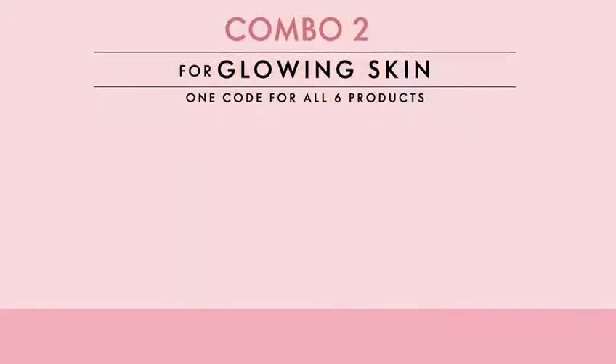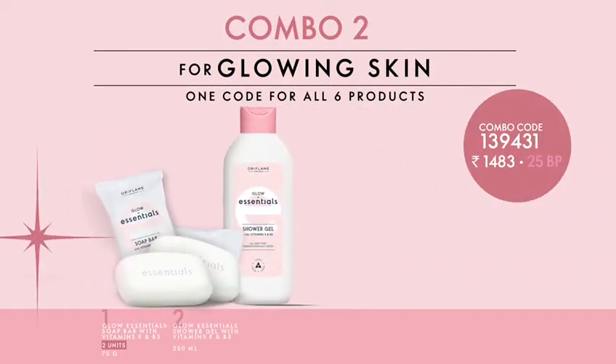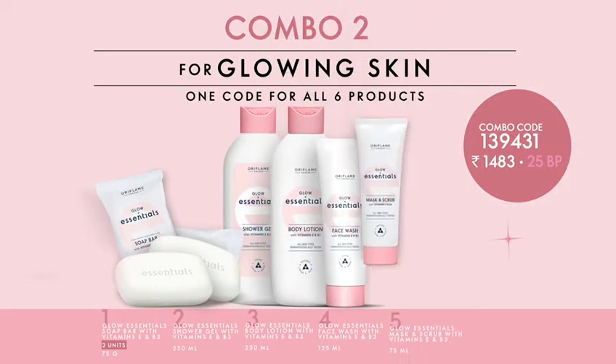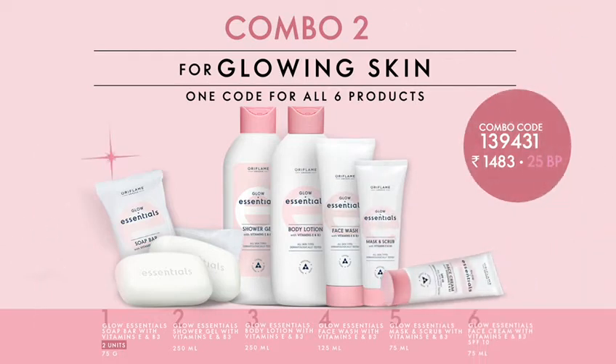The Glow Essentials combo works to give your skin an extra boost of glow with its bathing and skincare products. It includes two soap bars and a shower gel for a soothing bathing experience, a body lotion, face wash, a mask and scrub, and a face cream for your daily skincare needs.